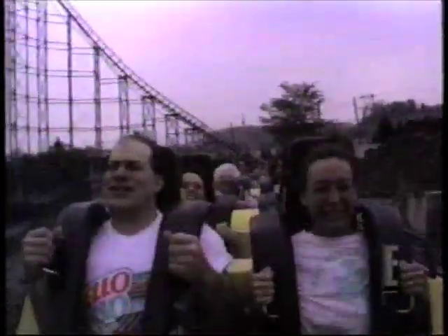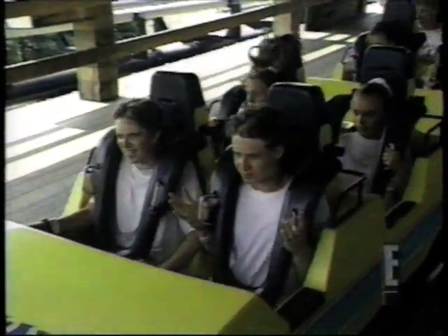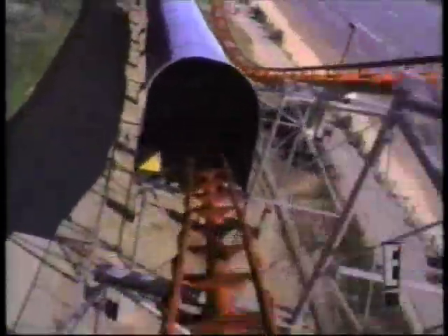It may be the need for speed or the desire to be scared out of our minds that keeps us coming back for more. So sit down and hold tight because we're going to take you on a twisting, turning, white-knuckle ride aboard some of America's most spectacular roller coasters.